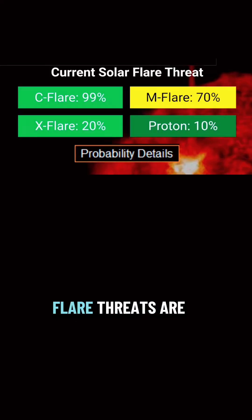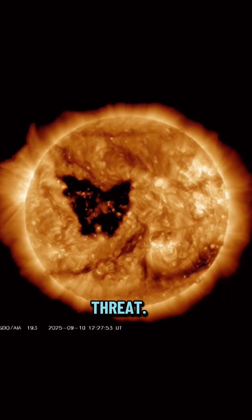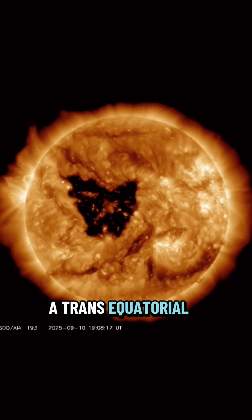Our current solar flare threats are up to 20% for an X-class flare. This is a heads-up window — if region 4294 lets go with a strong eruption while it's facing us, we could be talking about severe or even extreme geomagnetic storm levels, similar to what we saw last time with region 4274 when it was in position.